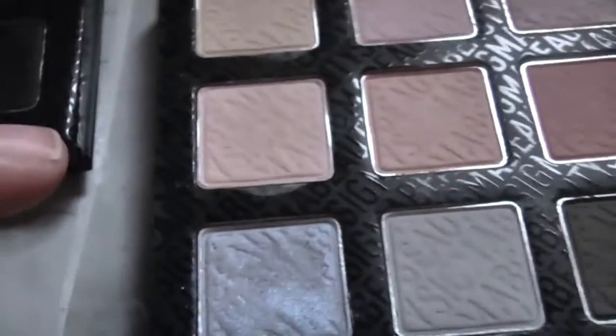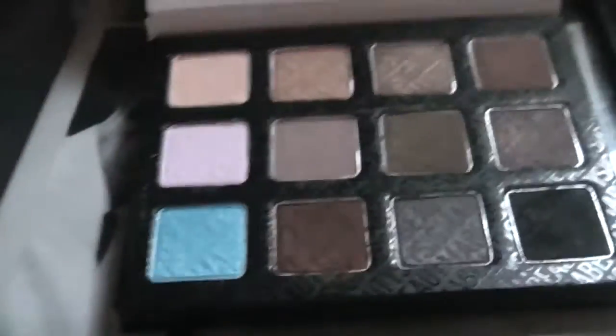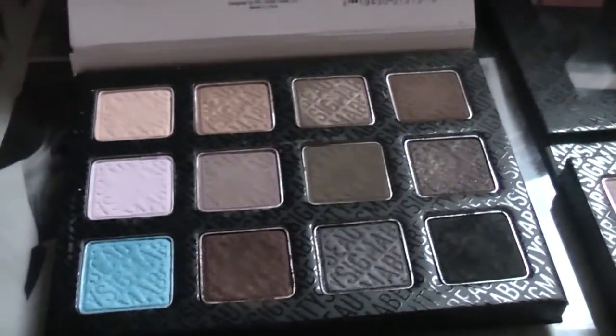I used quite a few colors out of this palette and really enjoyed it and I can't wait to experiment with this one. The pigmentation is crazy — they're very buttery and soft and blend beautifully, so I'm absolutely in love and very pleased with them. Thank you for watching — as always don't forget to like, share, comment and subscribe. Love and leave you there, see you all soon, bye!